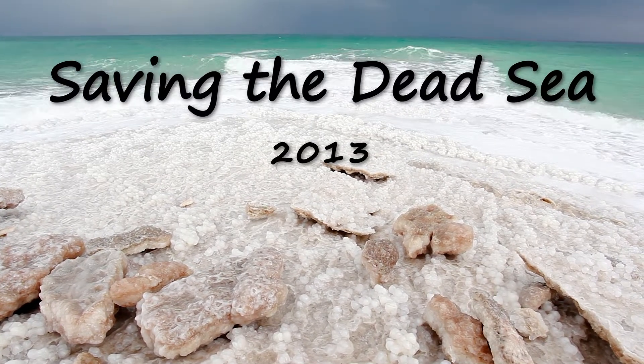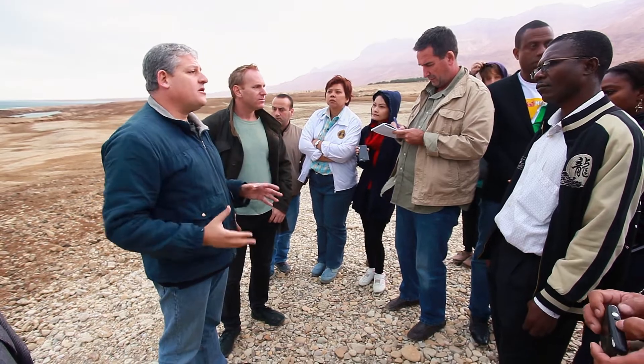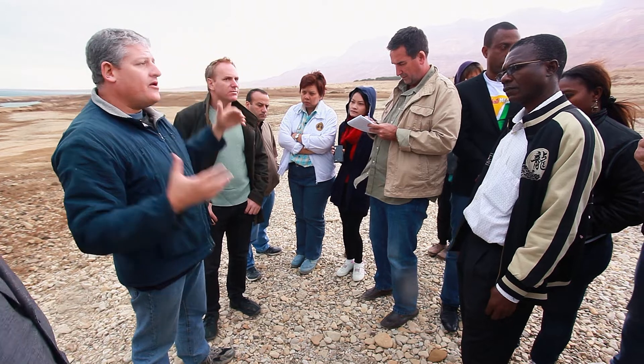This is Ari Fruchter from Naked Sea. I'm standing here at the edge of the Dead Sea on the stormiest day of the year. Clive Lipsham will be joining me, showing the sinkholes to a group of international students that have come in from around the world to learn more about the environment.